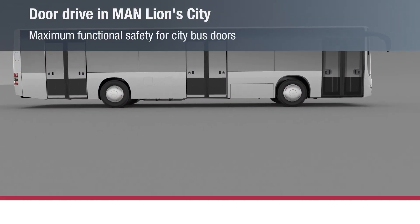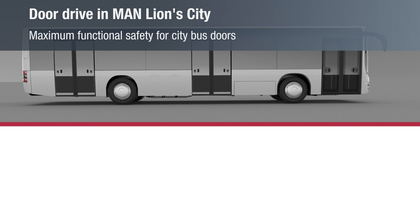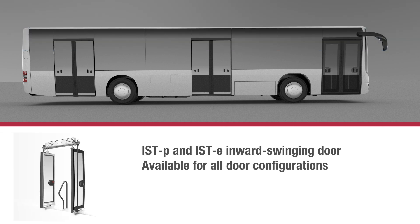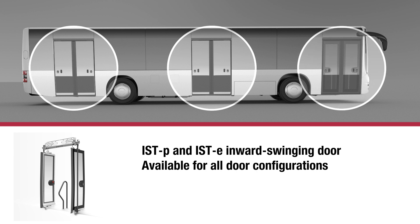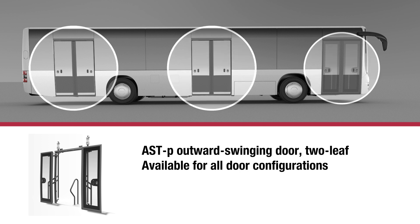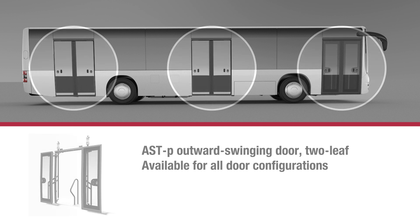The MAN Citibus range Lions City comes equipped with innovative, functionally reliable door systems. The range includes the variants ISTP inward swinging door with pneumatic drive and ISTE with electro-hydraulic drive, as well as the ASTP outward swinging door with pneumatic drive.